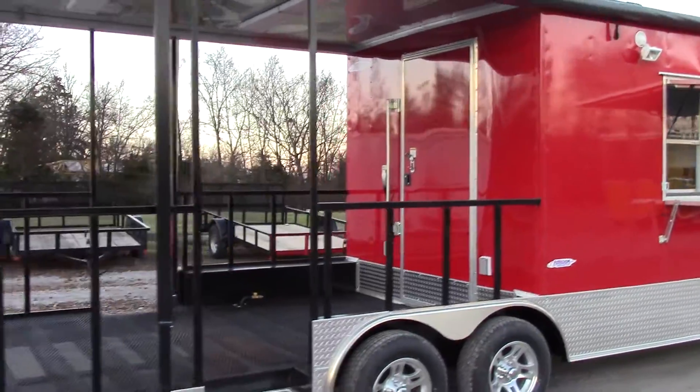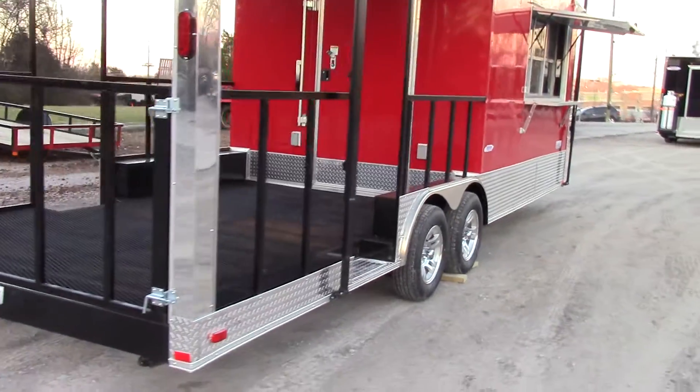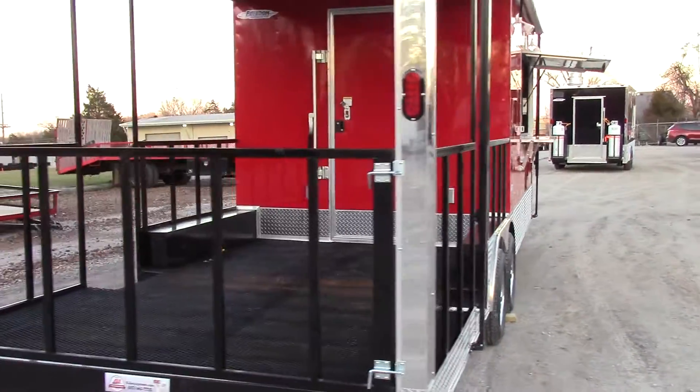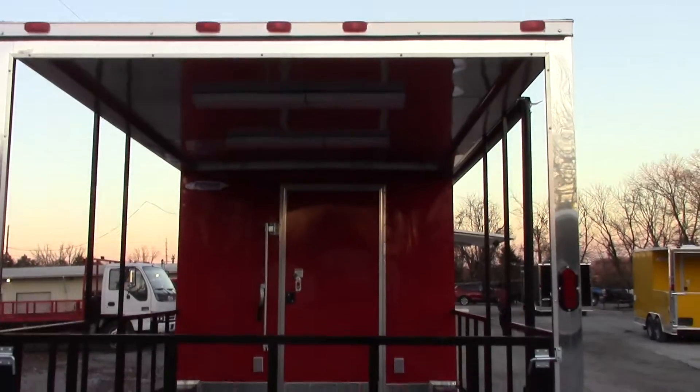We have a 12 foot porch area and a 12 foot enclosed area. All of the drive lights are LED on this trailer, as well as all of our enclosed trailers and concessions.